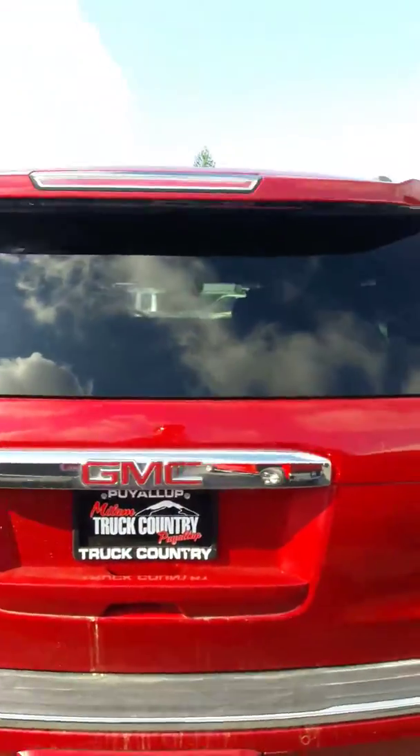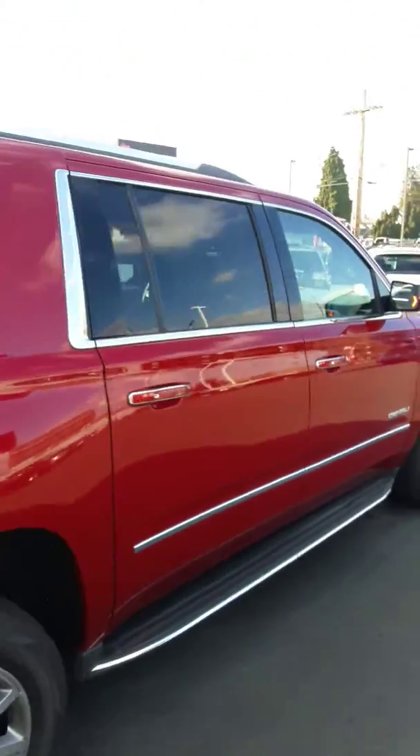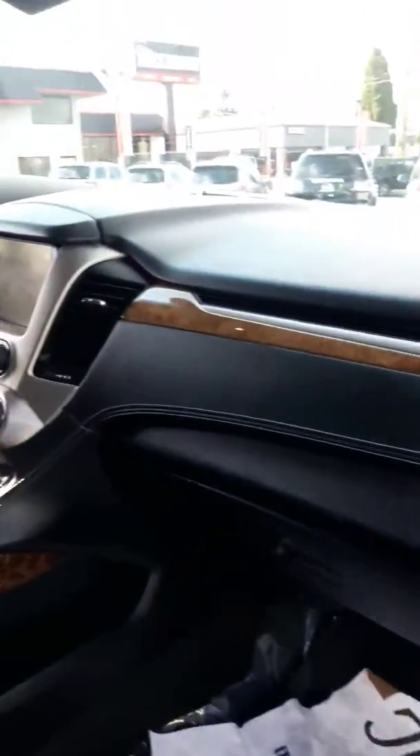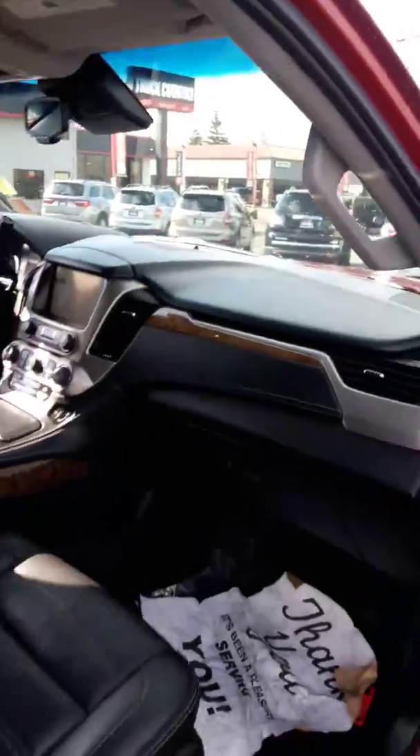A little dirty, could use a bath. So we'll go on the inside here. Black interior. Excellent condition. Just a typical gorgeous Denali. Has the captain's chairs in the back, so you have easy access to the third row if you need to use that back there.